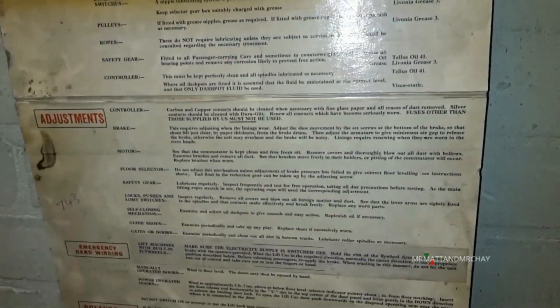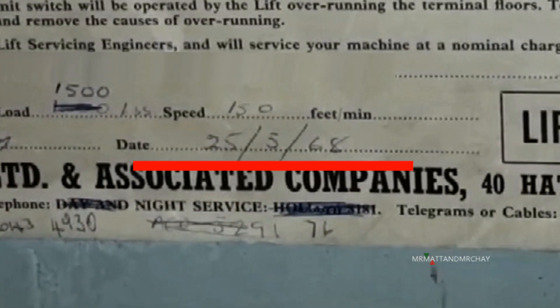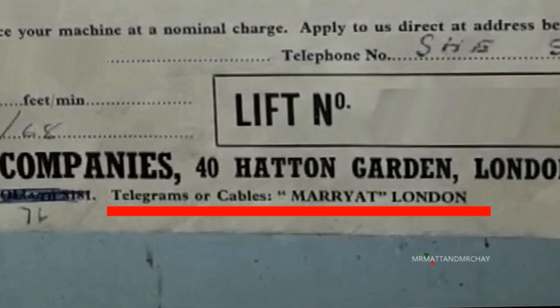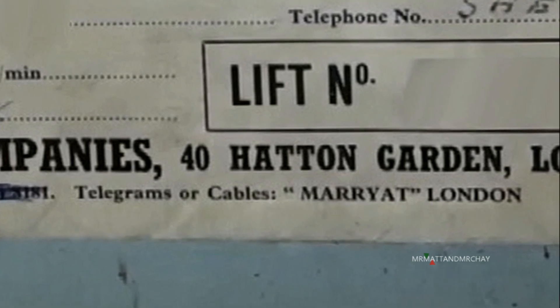But only partially. On March 25th, this lift will be 48 years old. How do I know? Anyway, send your birthday telegrams or cables to Marriott London. Sending cables to Marriott Scott? Haven't they got enough already?